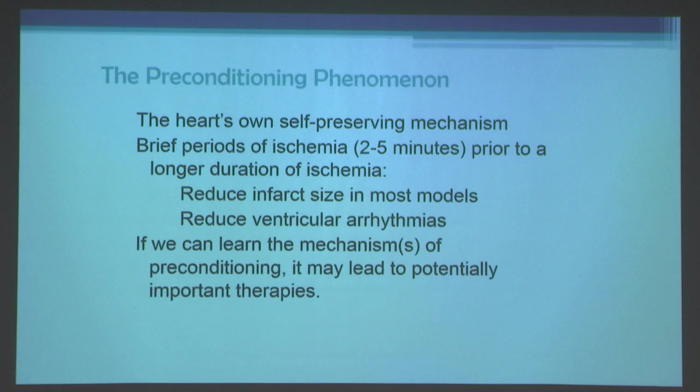Another approach might be to use the body's own endogenous protective systems. This brings us to the phenomenon of preconditioning, which is really the heart's own self-preserving mechanism. Brief periods of ischemia of only two to five minutes prior to a longer duration of ischemia reduces infarct size in most animal models and reduces ventricular arrhythmias.